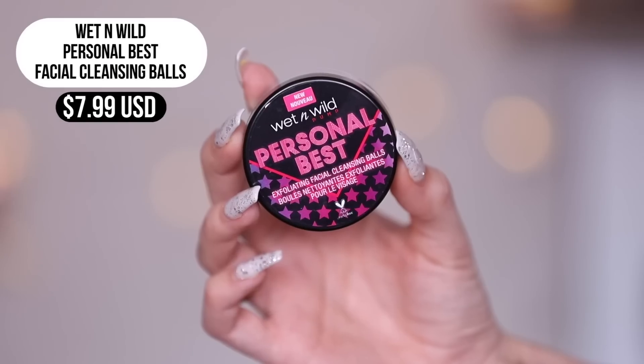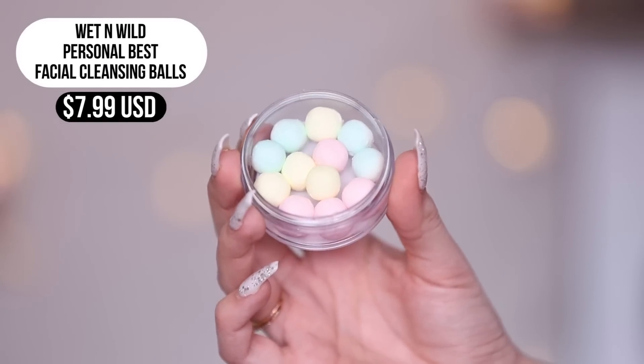Now trying the Personal Best Exfoliating Facial Cleansing Balls. You take one ball, put it in your palm, wet it in a bowl of water, and rub it around until it gets sudsy and turns into a cleanser. Pretty cool idea — very portable. I really like these. The facial oil burned my eyes and the wipes irritated them a bit — they felt a little strong for the face. But the cleansing balls felt great and I preferred them for facial use.